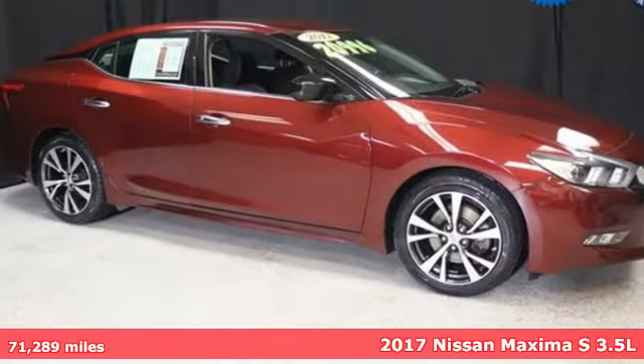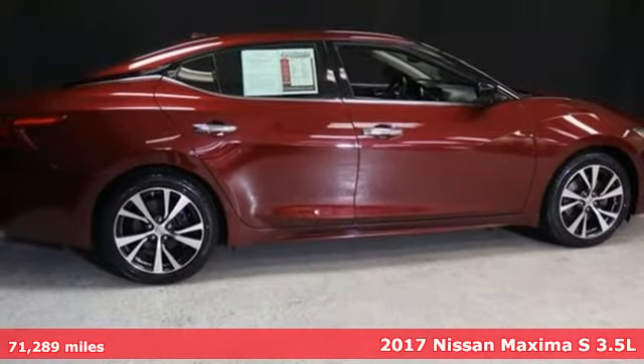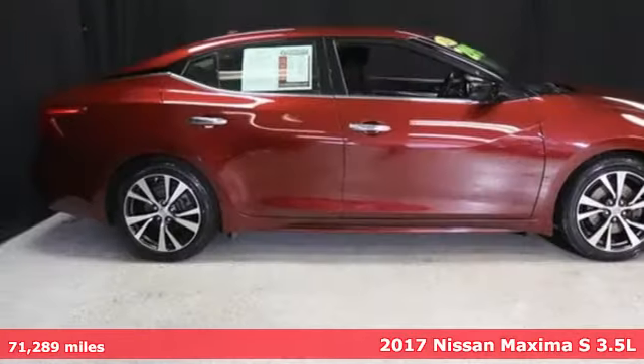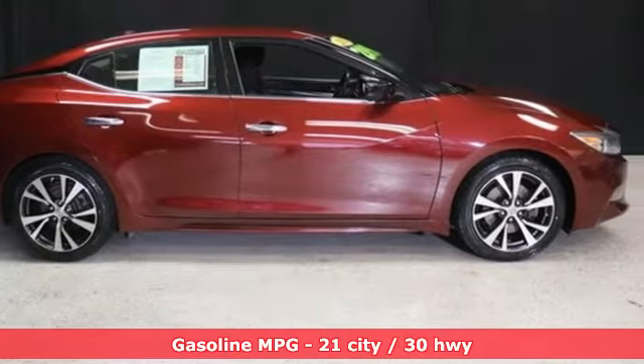Here's a 2017 Nissan Maxima. With sedan practicality and sports coupe power, this Maxima makes performance a four-door word. You'll look forward to every drive with features like these.